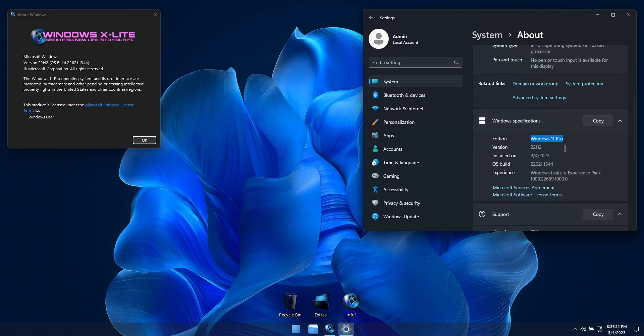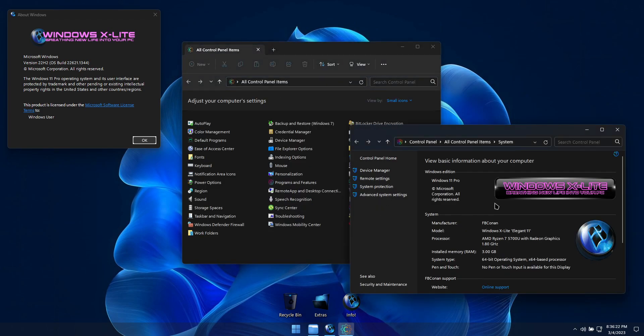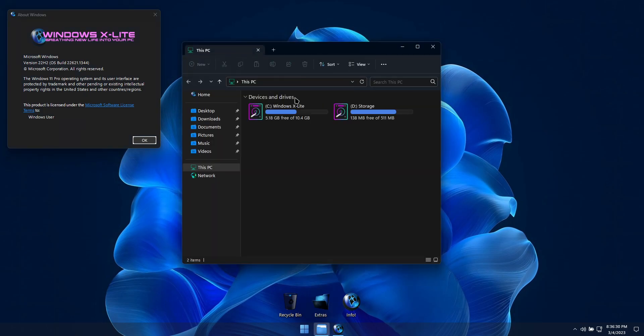If you're a fan of stock Windows looks, our Rapture build was designed for you. If you like bright, bold, colorful make-a-statement-with-your-desktop looks, our Neon Rapture build will look radiant installed on your PC. But if you're looking for a build of Windows 11 with custom looks somewhere between stock Windows and our Neon Rapture build, this Windows X-Lite Elegant 11 build might be just what you're looking for.